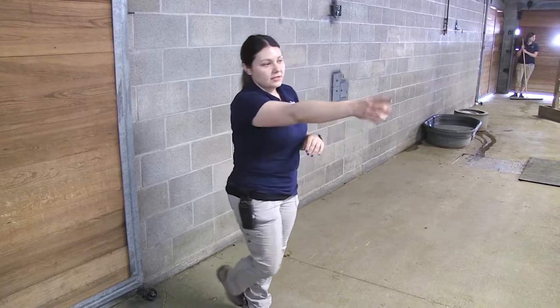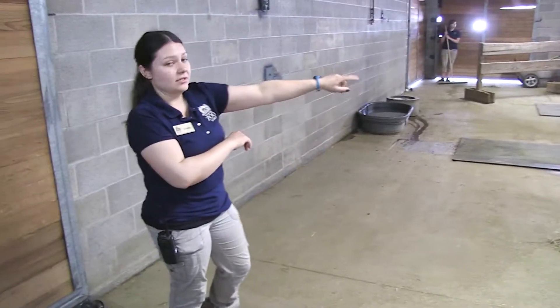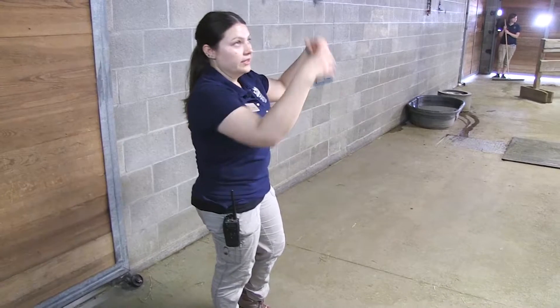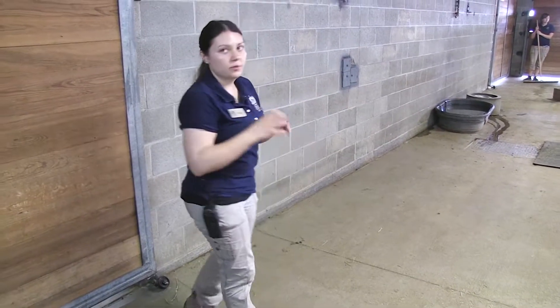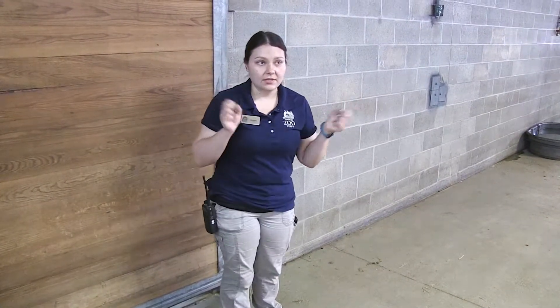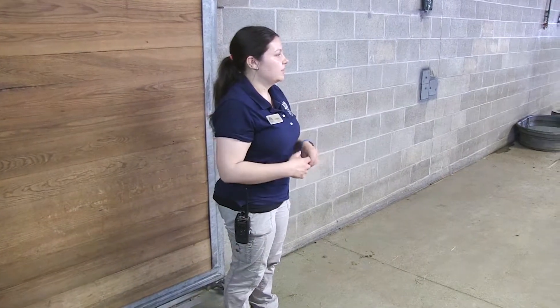We do all kinds of other enrichment. You can see the traffic cone in that corner. This is a street sweeper brush for them to scratch on. They have that tire, but we'll hang things from the ceiling for them to hit with their horns. We'll put scents around like perfume or spices to give them something interesting to smell. We'll hang Christmas lights sometimes, just to change up their environment so that they are a little bit more stimulated.